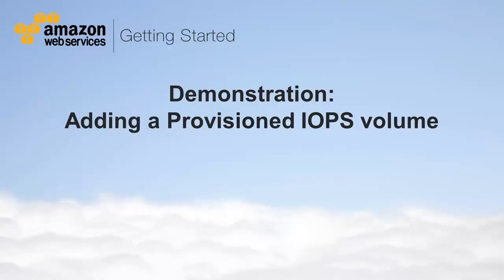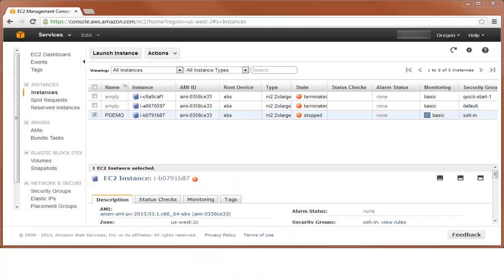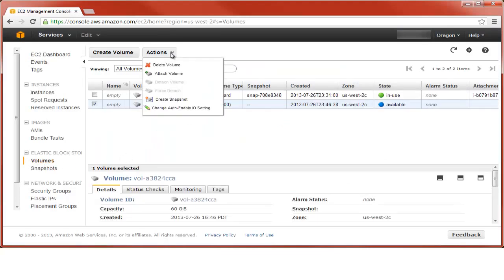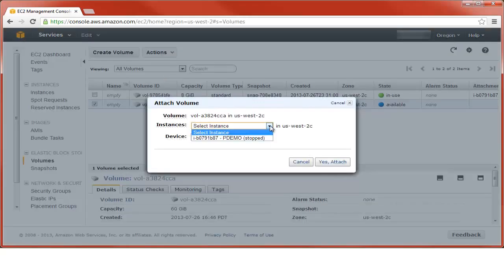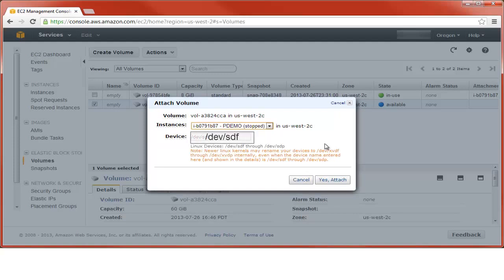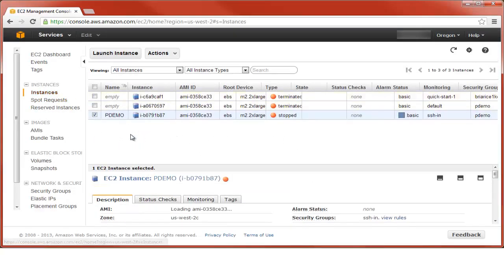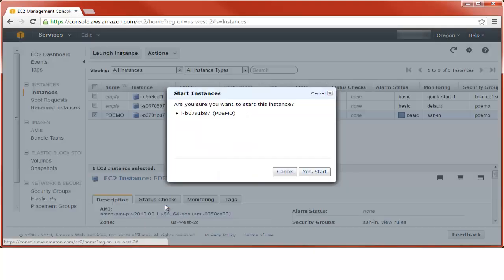Now let's see how to add a PIOPS volume to an existing instance. To start, we'll open the EC2 management console. Notice that the highlighted instance resides in the US West 2C availability zone. We click Volumes, then Create Volume, choose type Provisioned IOPS, enter our desired size, our desired rate of input-output operations, and the correct availability zone to match our instance. When our volume's creation is complete, we attach it to the instance. Notice the device file shown — we will need this identifier to mount the new volume. Now we power on the instance and use standard system administration techniques to build a file system on the new volume and mount it.